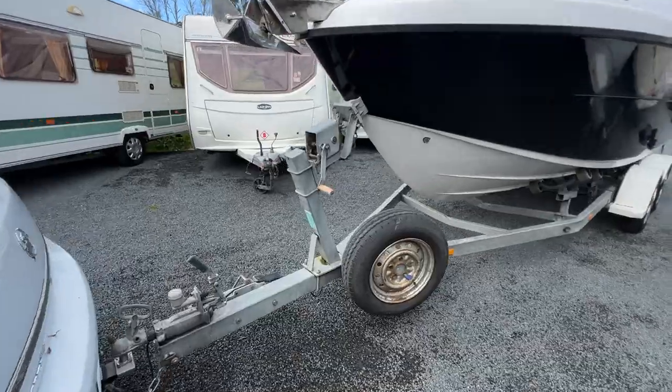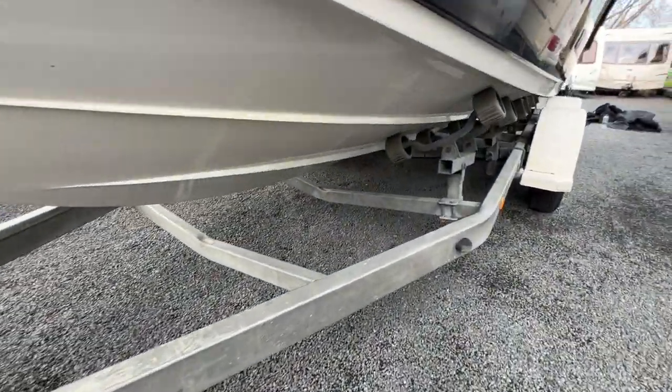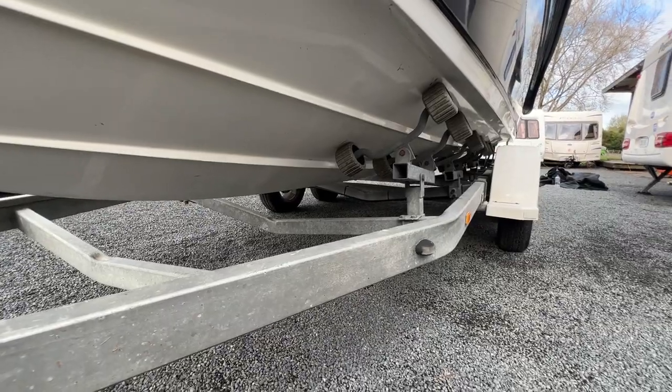The trailer's in great order as well. I've got the spare tyre, all the tyres are in good condition, the chassis is really solid, and all those rollers are in really good nick too.